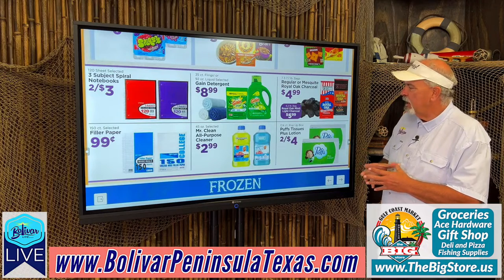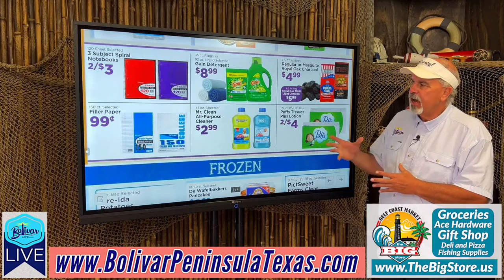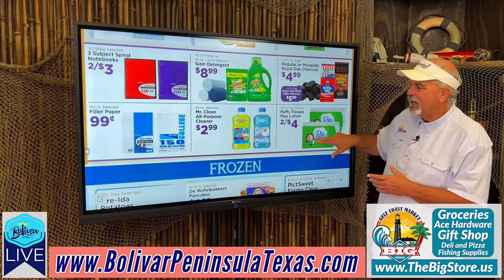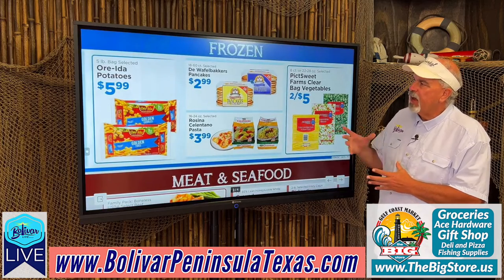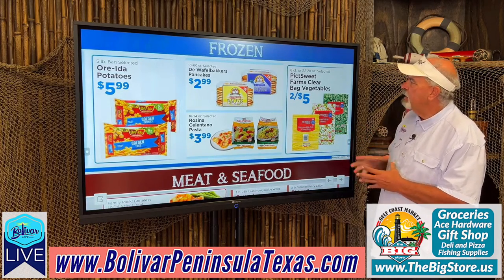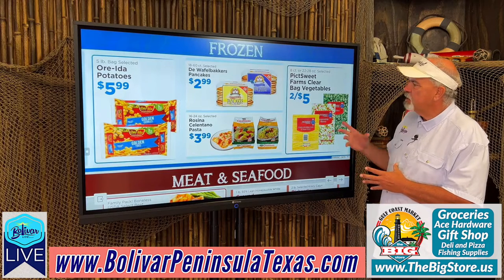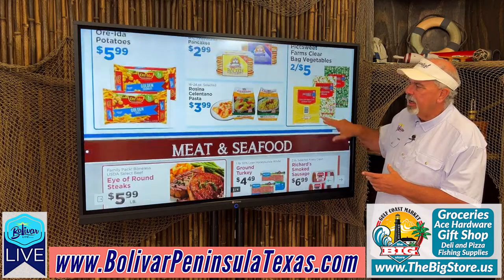Puff tissues, 2 for $4. Mr. Clean purpose cleaner, $2.99. Filter paper, $0.99. Ore-Ida potatoes, $5.99. Pancakes, $2.99. Farm clear bag vegetables, 2 for $5. And cilantro pasta, $3.99.